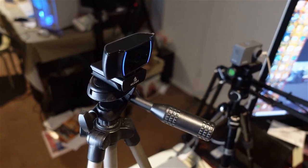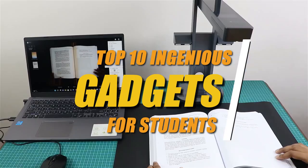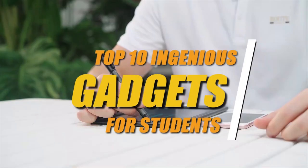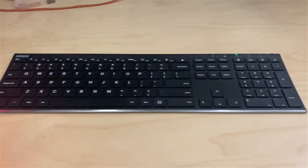Hey everybody, welcome to TechDuck. Today we're going to go over the top 10 ingenious gadgets for students. Make sure to watch until number 1 because it's one of the most amazing futuristic inventions ever made by scientists.